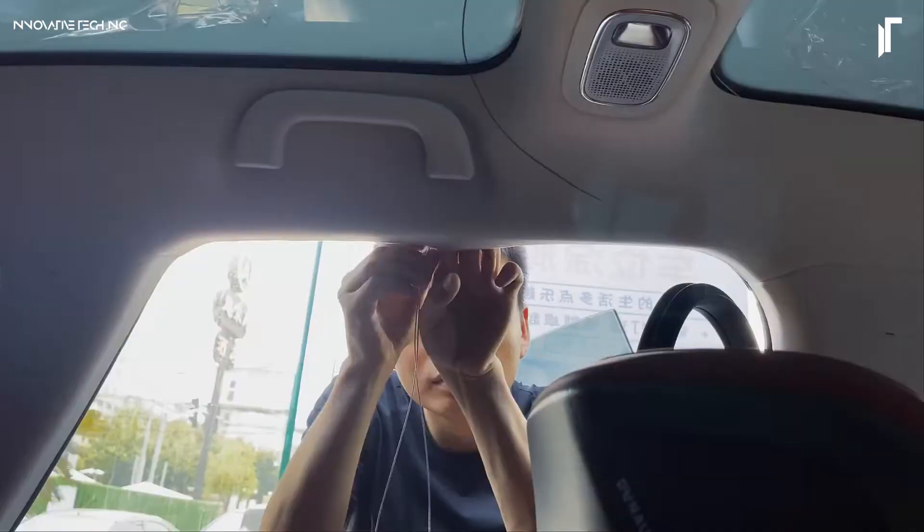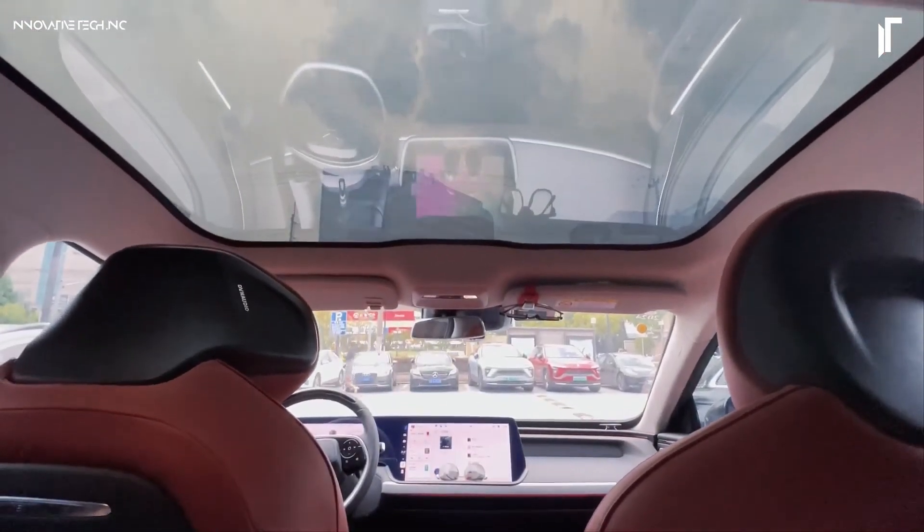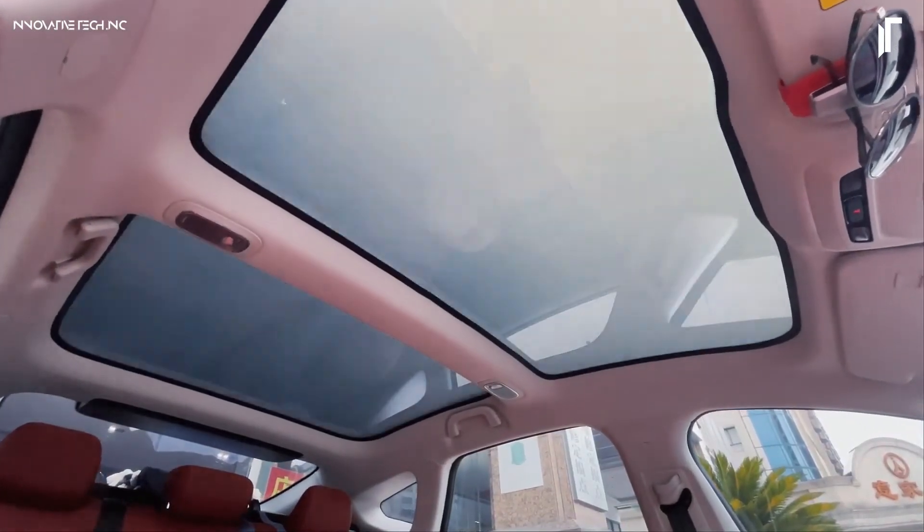This dual-mode functionality elevates the driving experience by ensuring adaptable lighting and superior thermal control, making every drive a comfortable and stylish journey from start to finish.